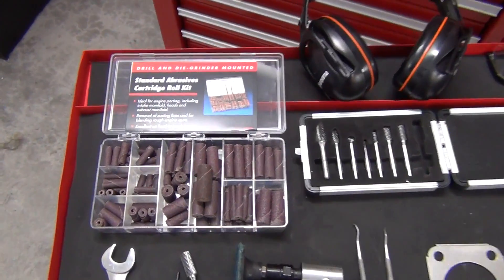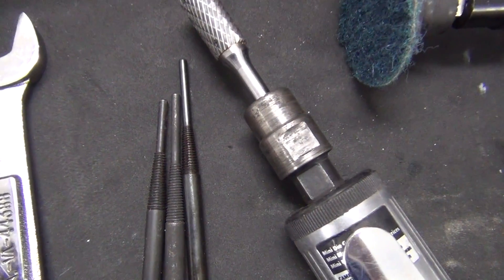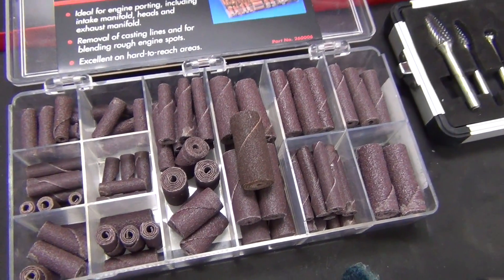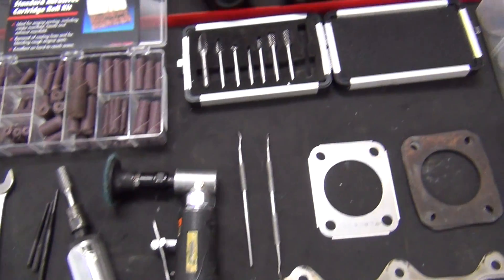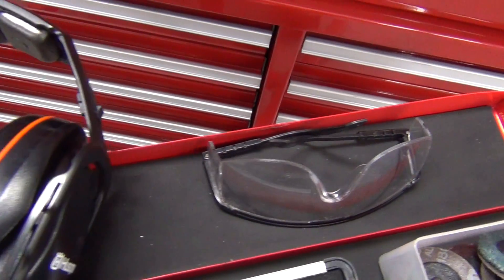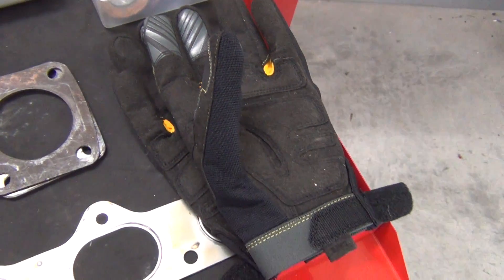An assortment like this is nice because you'll use the different shapes and sizes for different parts of the job. I also picked up this abrasive cartridge roll kit. The kit includes two mandrills and I had this longer one that I bought years ago. These are used for finer detail work and cleaning up rough areas left from your burr bits. I also have some sharp picks for scribing around gaskets, and last but not least, good safety equipment. You'll want hand, eye, and ear protection, and some dust masks so you're not breathing in this junk.